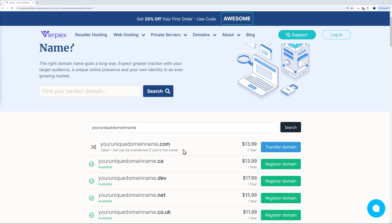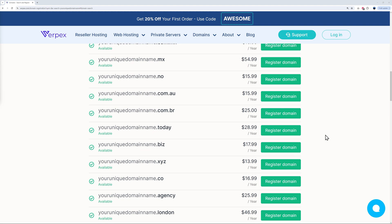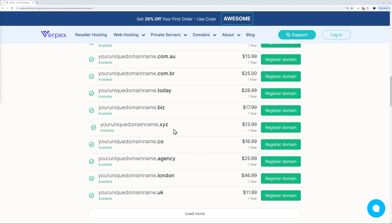Run a search and as expected the dot com domain may already be taken, but if you scroll down the page you'll find a dot xyz option that is available, giving you a very unique domain name that will stand out from the crowd. If you want to register a domain using Verpex, we'll leave all the links in the description below. Thanks for watching and we'll catch you in the next one.